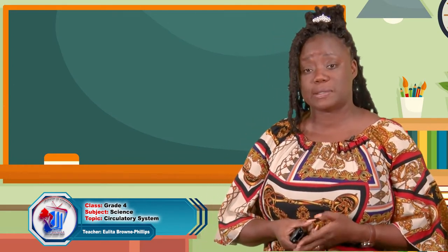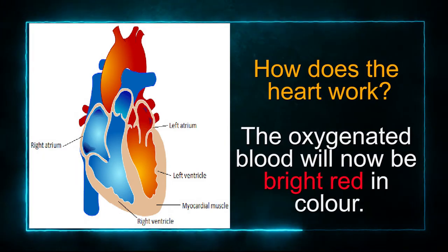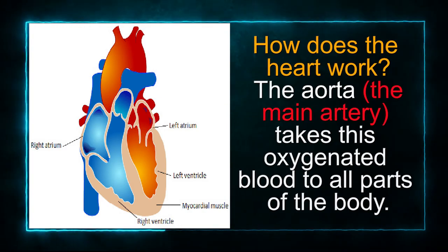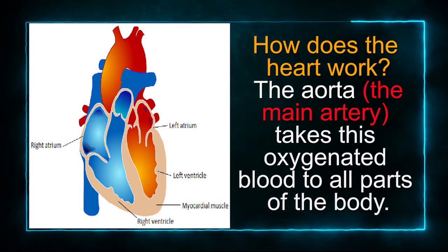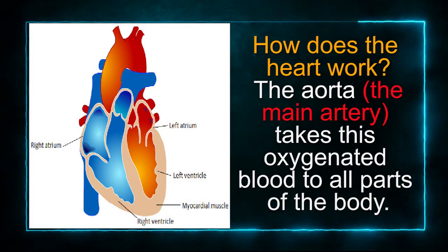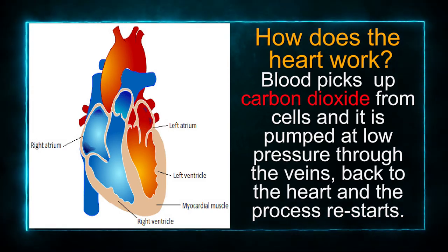The impure blood is purified in the lungs. The oxygenated blood returns to the left side of the heart via the pulmonary vein. The oxygenated blood will now be bright red in color. The aorta is known as the main artery in the circulatory system. The aorta takes the blood that is rich in oxygen to all parts of our body. Blood picks up carbon dioxide from cells and is pumped at low pressure through the veins back to the heart, and the process restarts.